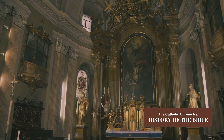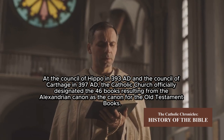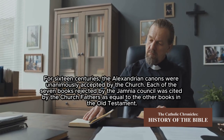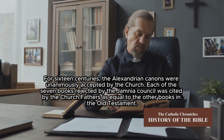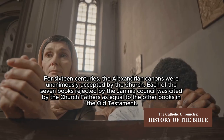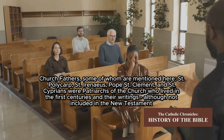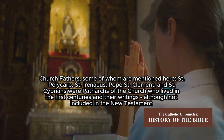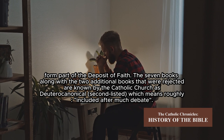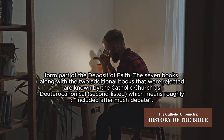The Catholic Church does not recognize this council of Jewish rabbis and continues to use the Septuagint. At the Council of Hippo in 393 AD and the Council of Carthage in 397 AD, the Catholic Church officially designated the 46 books of the Alexandrian canon as the canon for the Old Testament. For 16 centuries, the Alexandrian canon was unanimously accepted by the Church, and each of the seven rejected books was cited by the Church Fathers — including Saint Polycarp, Saint Irenaeus, Pope Saint Clement, and Saint Cyprian — as equal to the other books of the Old Testament. The seven books, along with the two additional additions that were rejected, are known by the Catholic Church as deuterocanonical — meaning 'second listed' — included after much debate.